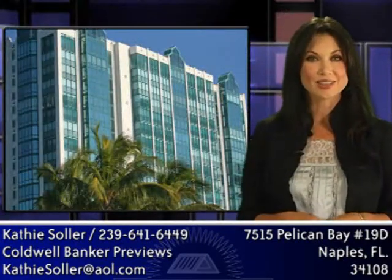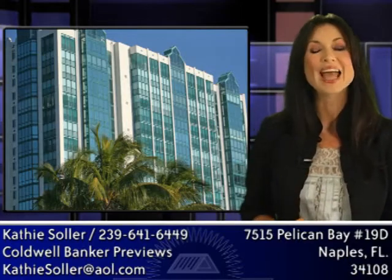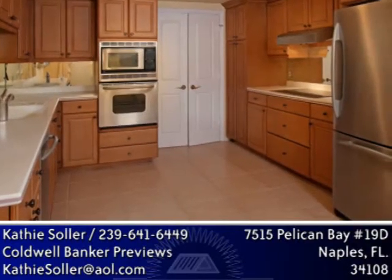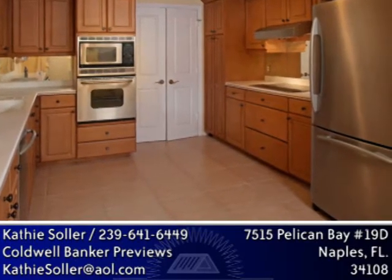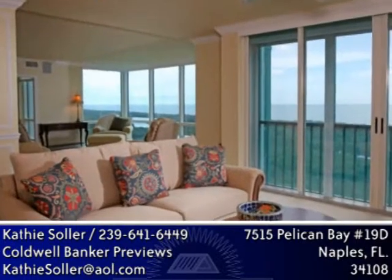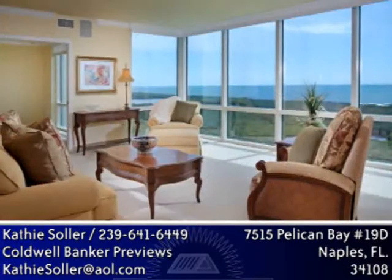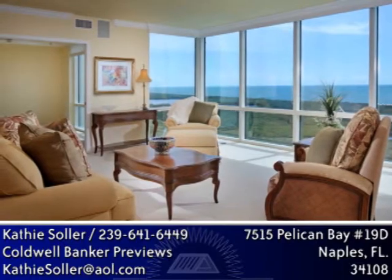This spacious and gracious condominium offers a rarely found four bedrooms and a family room. The kitchen has stainless steel GE Profile appliances, tile flooring, and a water filtration system. Baths have marble flooring and granite countertops. There are crown moldings and stereo speakers throughout, storm shutters, two air-conditioned storage units, and underground parking.